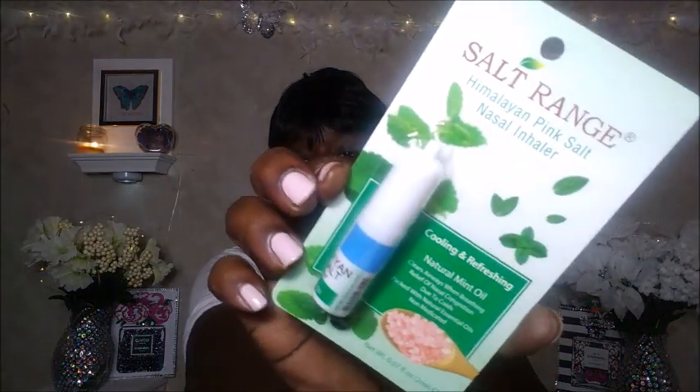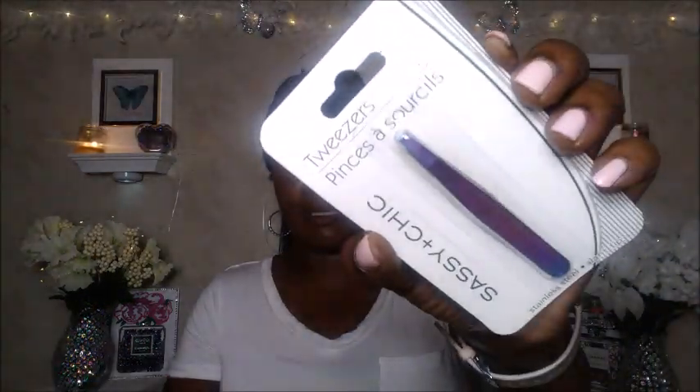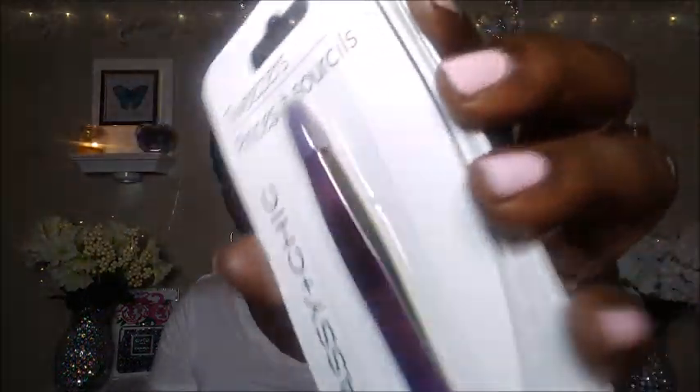I also picked up the Salt Rank — it's the Himalayan pink salt nasal inhaler, cooling and refreshing with natural mint oil. And then I went on and picked up some tweezers by Sassy. They are the stainless steel slant tilt, and I thought the colors in it are really, really pretty.